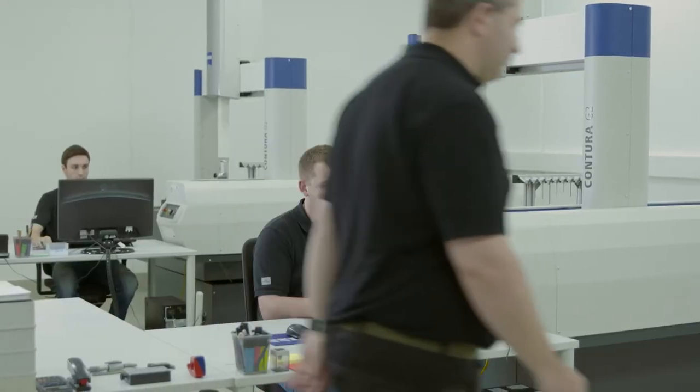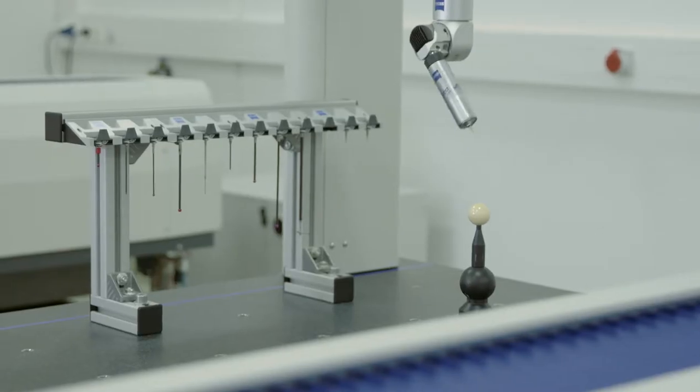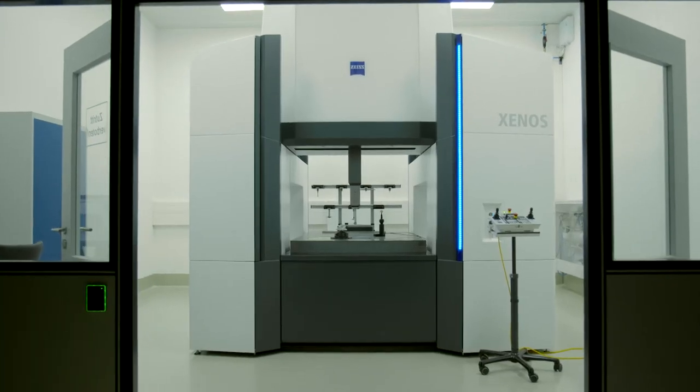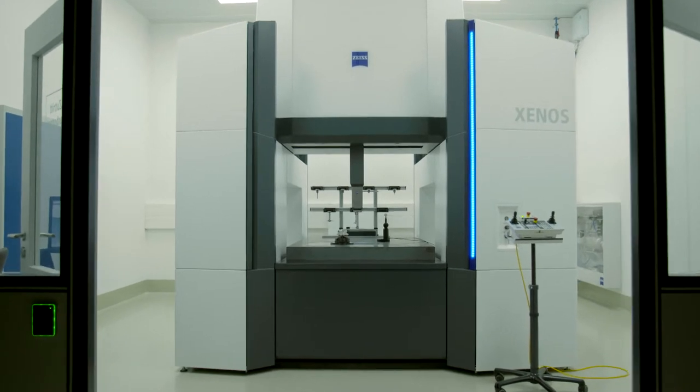Precision is also the name of the game when it comes to quality assurance, and here the company puts its trust in size measuring machines. Their most recent purchase is the Xenos Bridge Type Coordinate Measuring Machine.